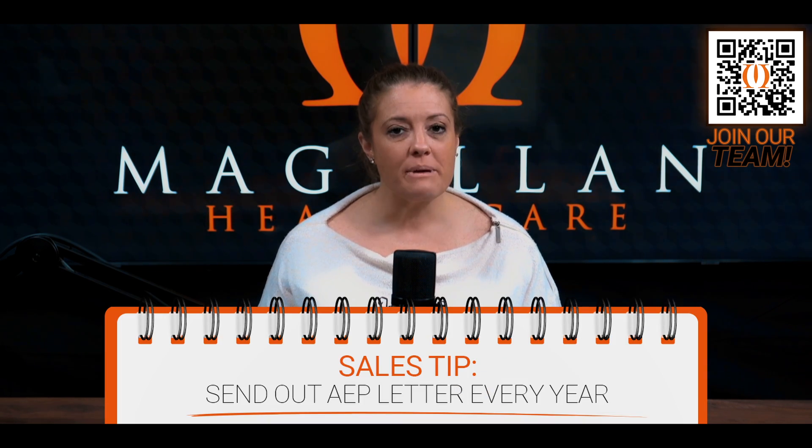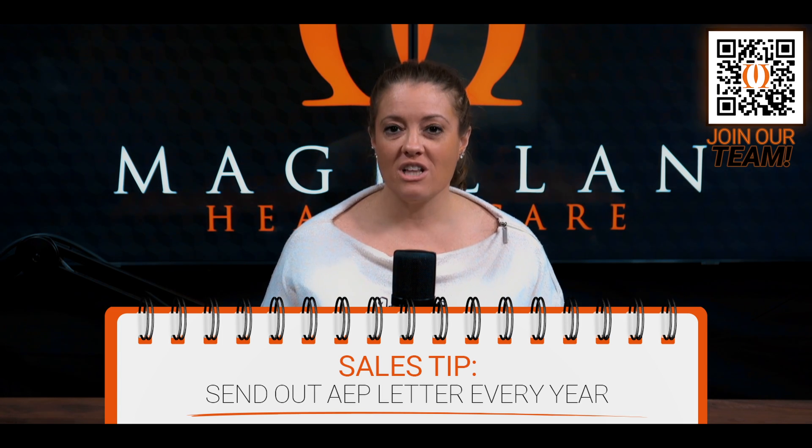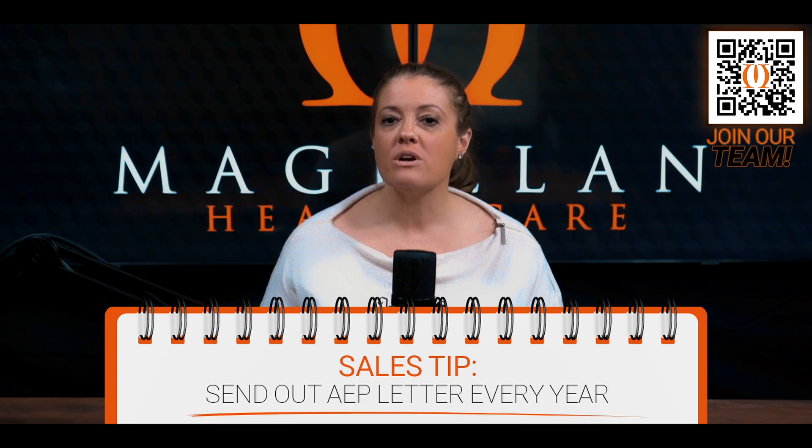After the initial sales process, your follow-ups will be a bit more routine, but they shouldn't feel like that to your client. Every year before the Annual Election Period, send out an AEP letter or email — whichever you prefer — to remind your clients that that time period is coming up and that you are there to help. Make sure you place helpful information within the letter to give them value. Things like the Annual Notice of Change that comes from the carrier can be very confusing, so letting them know it's coming and how to best utilize it will make them feel more secure. Whenever your clients feel more secure and understand what's happening, you're adding value that cannot be replaced.